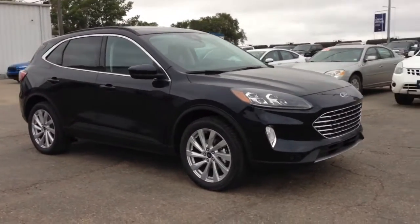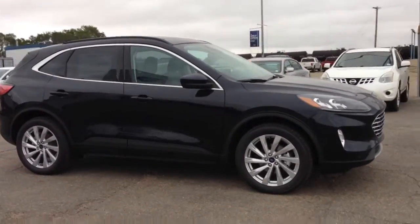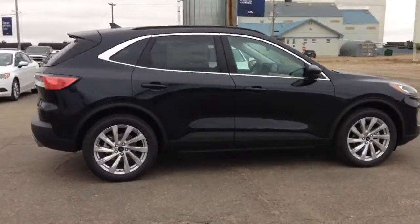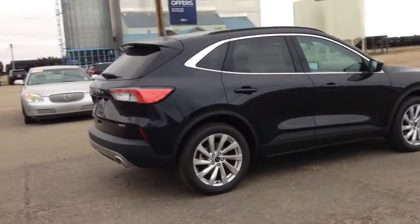Hey everyone! Check out this 2021 Ford Escape Titanium in anti-matter blue. It has remote start, reverse cameras and sensing.